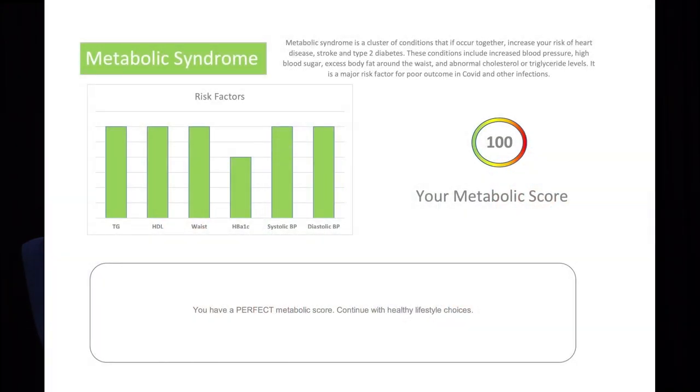So as we said, metabolic risk factors — you have to have two or three out of the following. We put systolic and diastolic there. Just to say what is in there: triglycerides, HDL, waist circumference, HbA1c, systolic blood pressure, and diastolic blood pressure. This person has got zero out of the six, which gives them 100%, meaning they don't have metabolic syndrome.